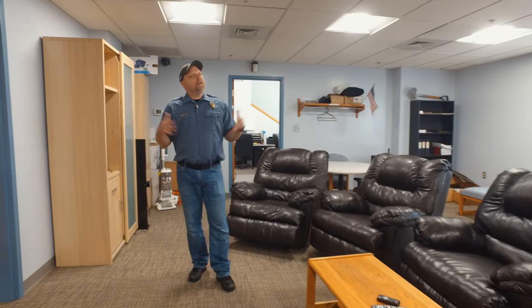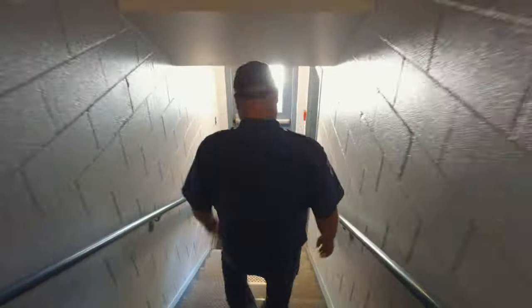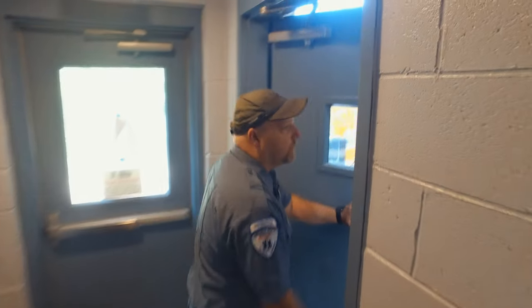When you're hanging out here, you need a quick way to get down to the fire trucks, and they made it very simple — push the door, down the steps, and out to the engine bay. You come down the steps and you're right at the fire trucks, ready to go.